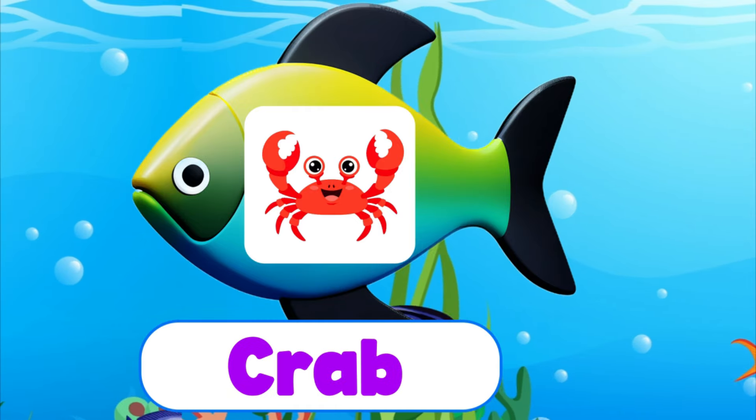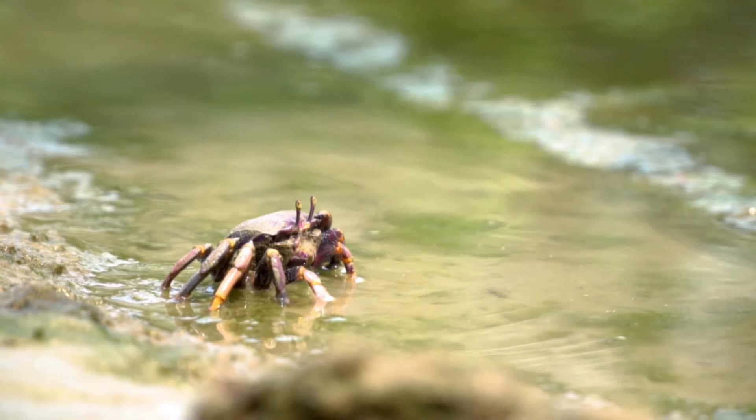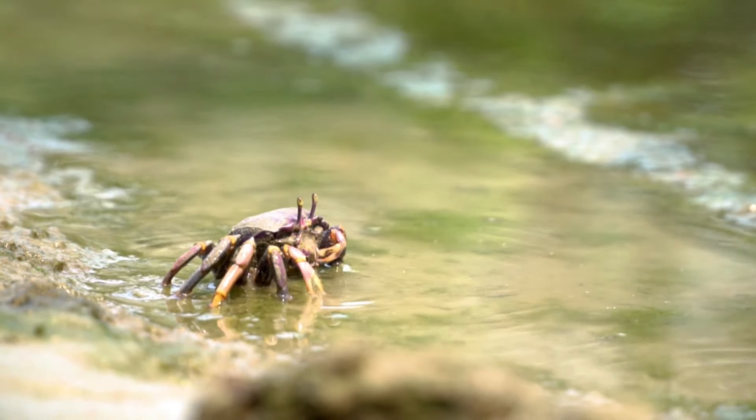Crab. C-R-A-B. Crab. A crab is a sea creature.